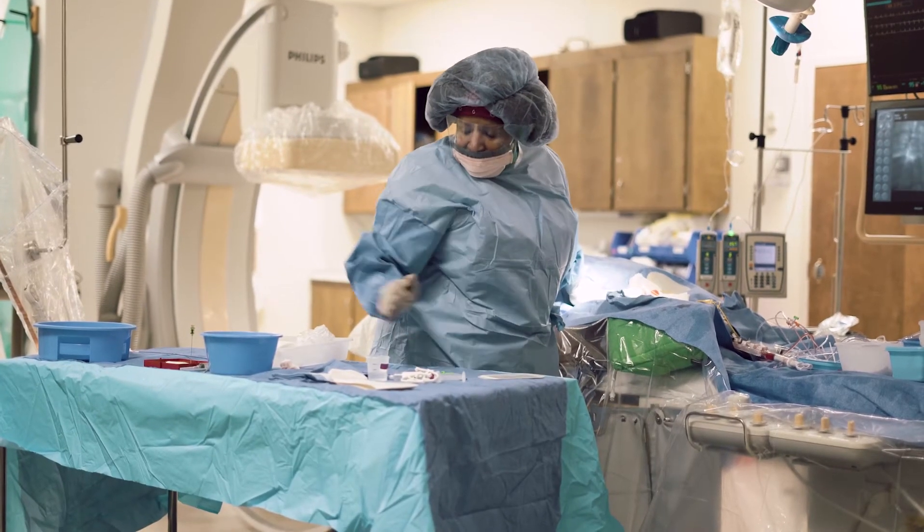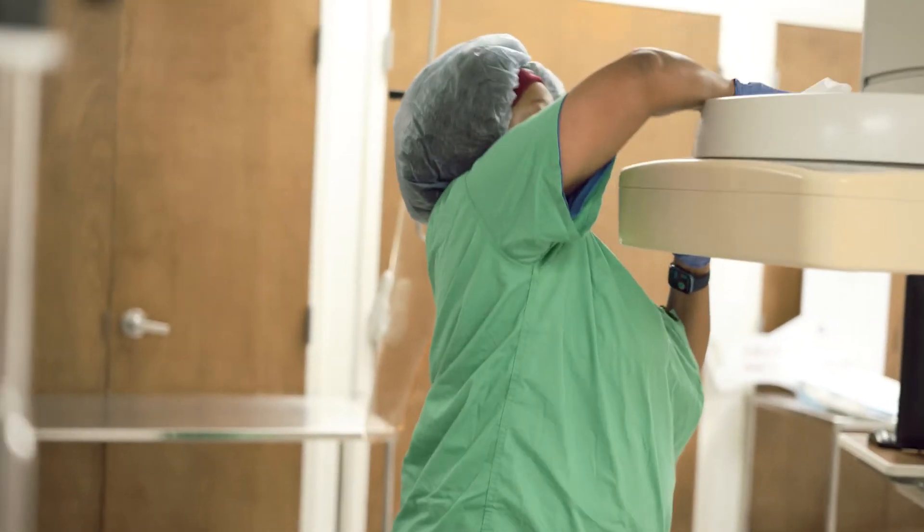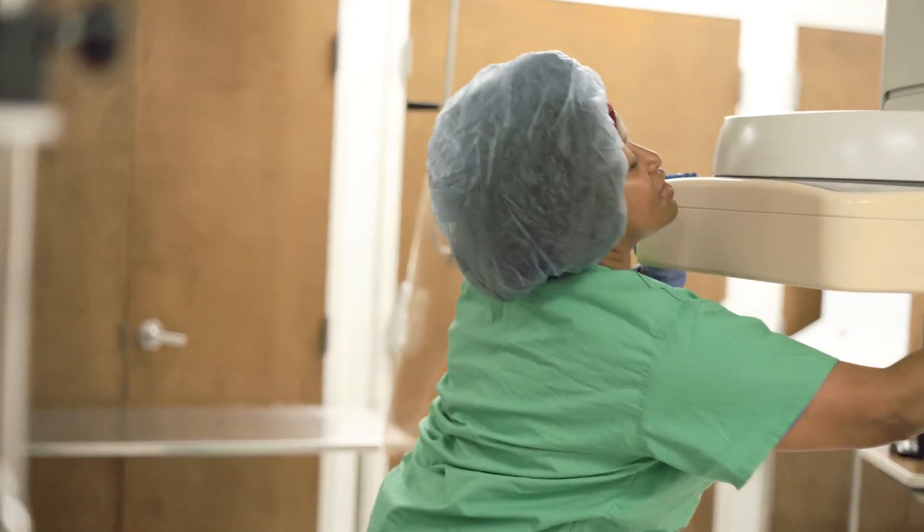Once the case is over, if there are any sheaths left in the leg, you pull those sheaths and you put the dressing on.